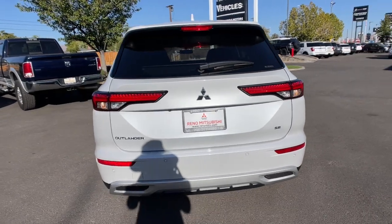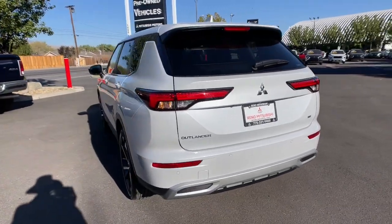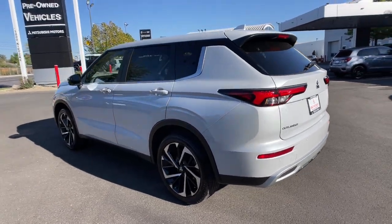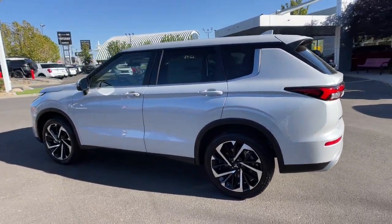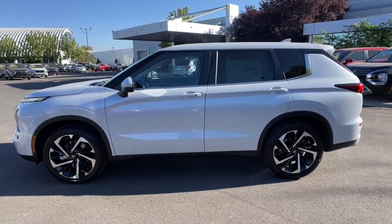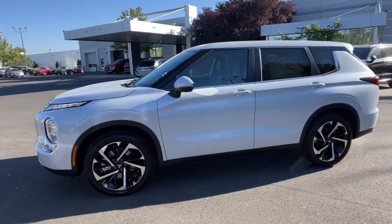These are just some of the great options this vehicle comes with: hands-free liftgate, four-wheel drive, heated mirrors, adaptive cruise control, satellite radio, fog lamps, power liftgate, backup camera, power driver seat, and steering wheel audio controls.